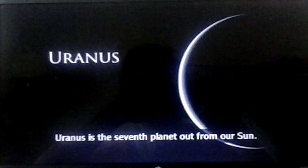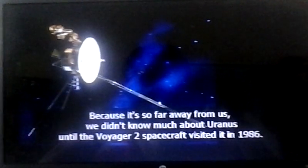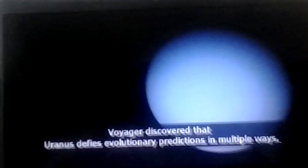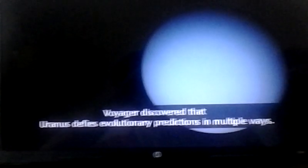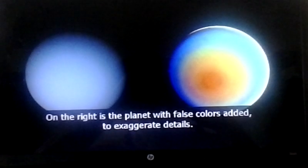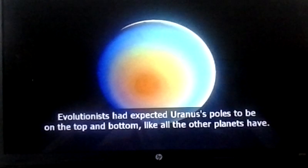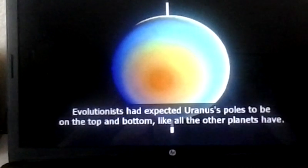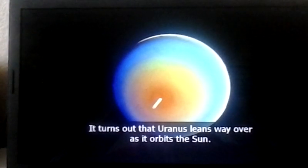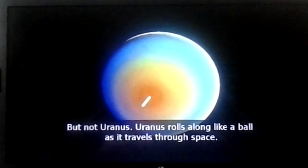Uranus is the seventh planet out from our sun. It's so far away that it takes about 84 Earth years to orbit the sun once. We didn't know much about Uranus until the Voyager 2 spacecraft visited it in 1986. Voyager discovered that Uranus defies evolutionary predictions in multiple ways. The spot you see here is the planet's south pole. Evolutionists had expected Uranus's poles to be on the top and bottom like all the other planets. Instead, the poles are on the sides. It turns out that Uranus leans way over as it orbits the sun — Uranus rolls along like a ball as it travels through space.